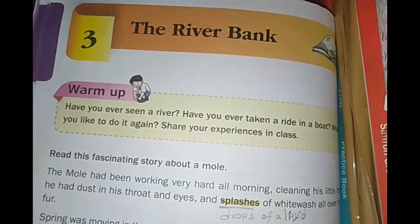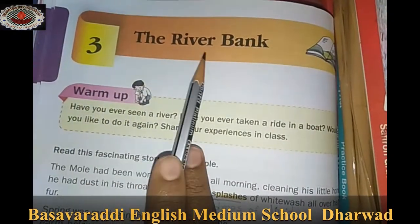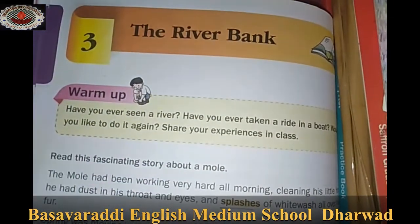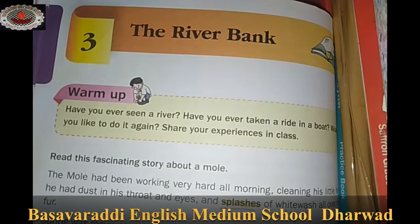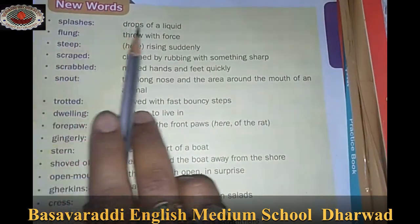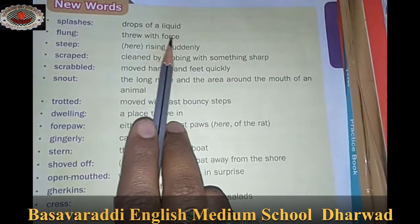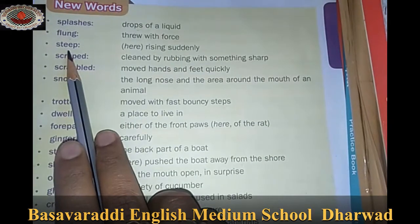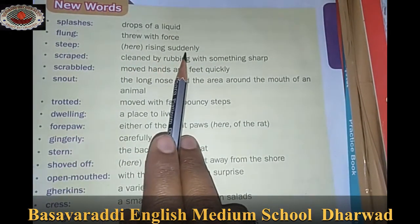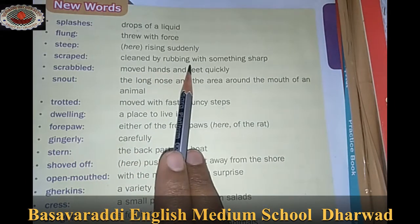Hello channel. Today in this class we move on to chapter number 3, the river bank exercise. New words: Splashes - drops of a liquid flung through with force. Steep - rising suddenly. Scrapped - cleaned by rubbing.